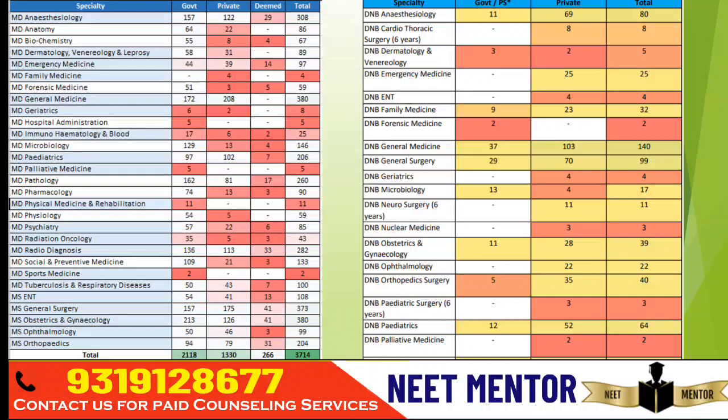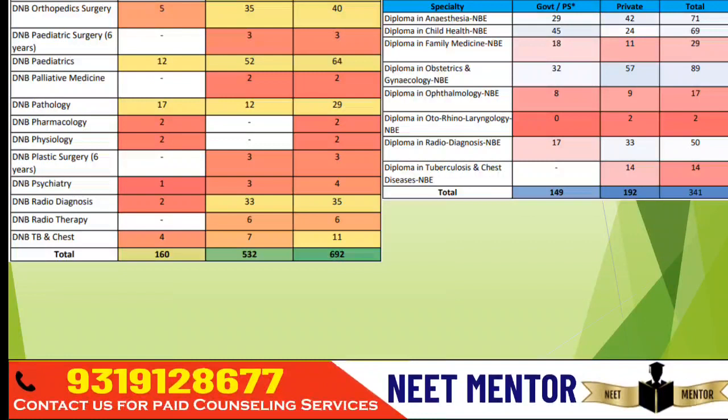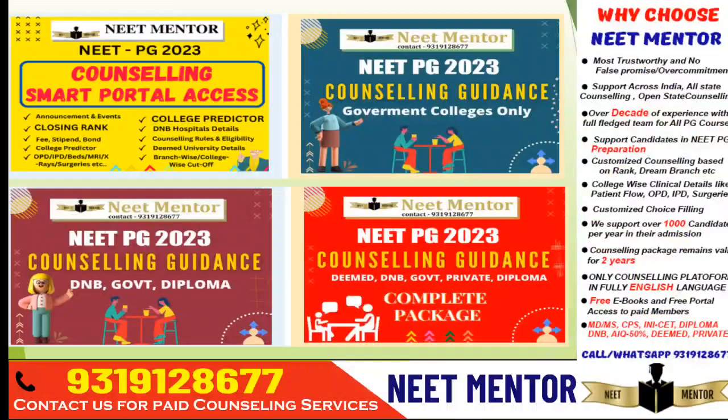Looking at DNB seat increments: the maximum number of seats were added in DNB General Medicine, which is great news because candidates are very eager to take General Medicine even in DNB, and the passing rate is also good. After DNB General Medicine, more seats are added in DNB Anesthesia, then DNB Pediatrics. Note that DNB Pediatrics and DNB Orthopedics have lower passing rates. 99 seats were added in DNB General Surgery. In NB Diploma: DCH 69 seats, Diploma Anesthesia 71 seats, and DGO 89 seats — meaning Gynecology has got the maximum seats in both DGO and MS Gynae.